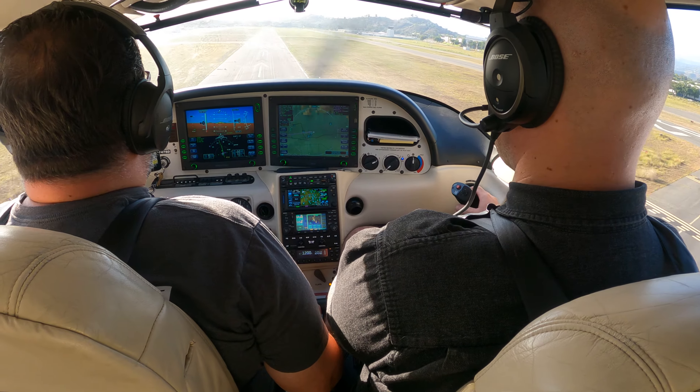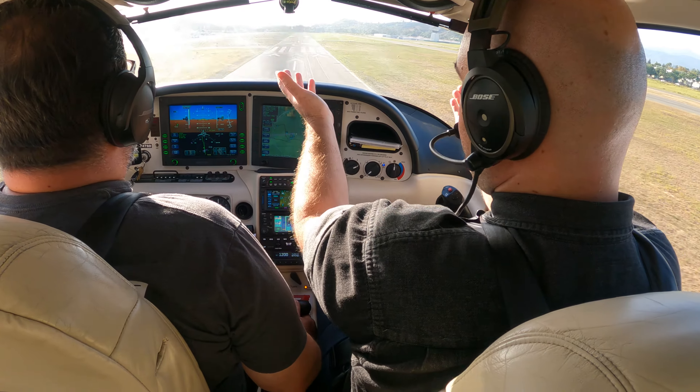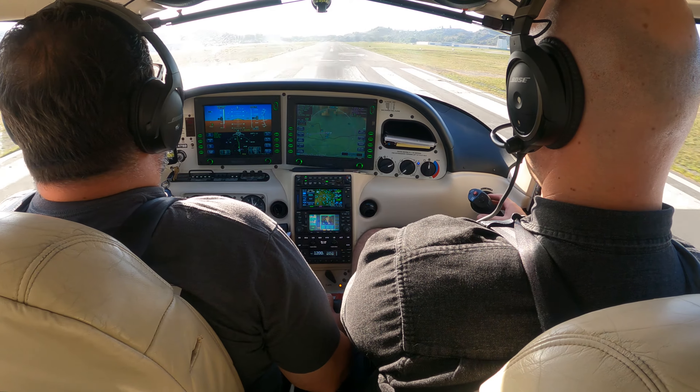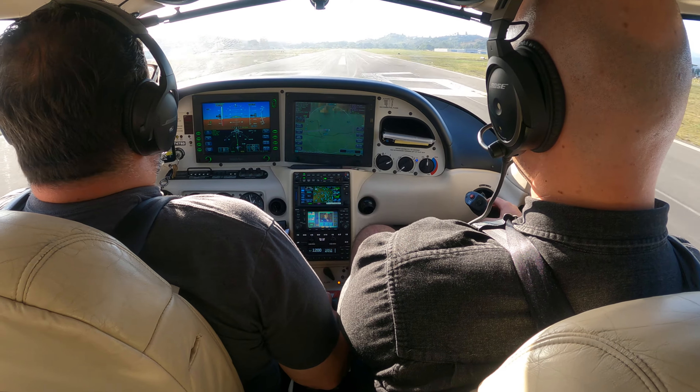Good. And now you have your power — add a little power. Bracket tower. Add a little more power. Good. Keep the power in there. Good. Take it away.